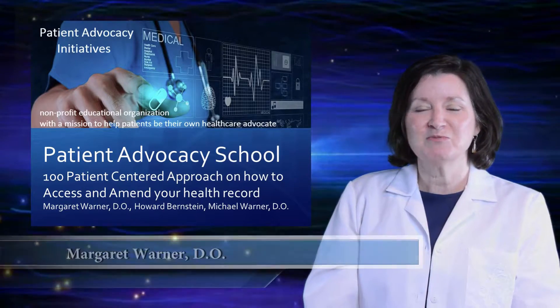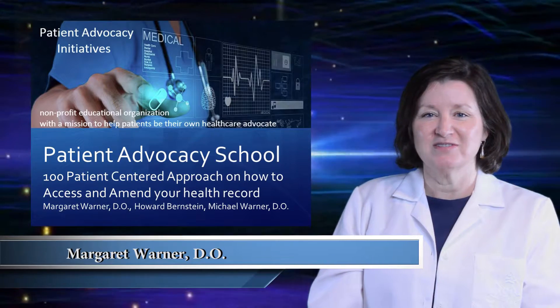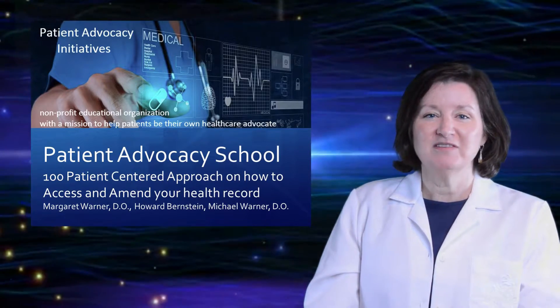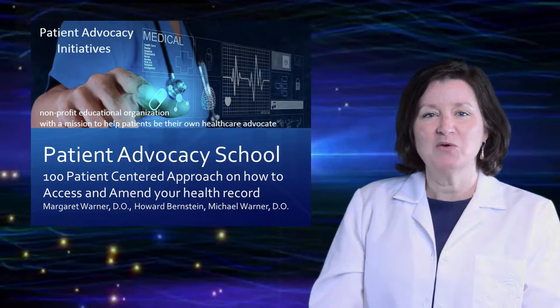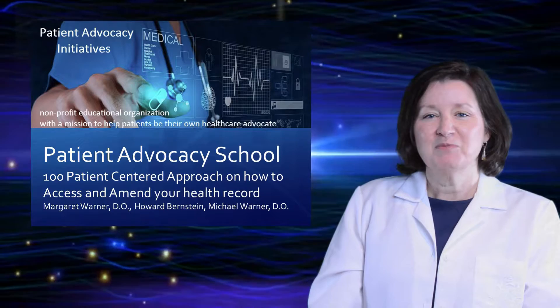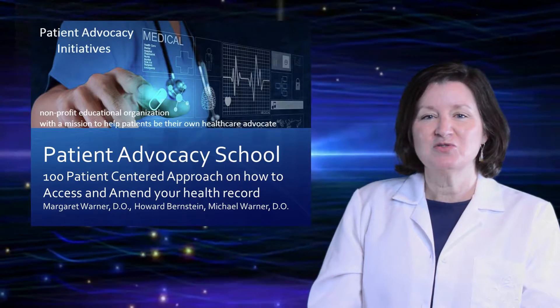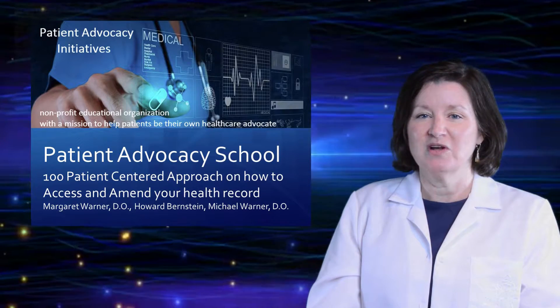Hello, I am Dr. Margaret Warner. I am an officer of Patient Advocacy Initiatives. We're a nonprofit 501(c)(3) organization with a mission to empower you to be your own patient advocate. The purpose of this series is to teach you how to read, understand, correct, and contribute to your health record.